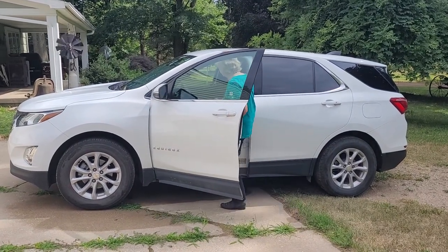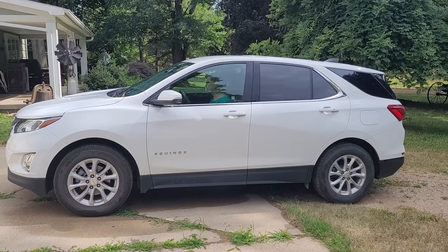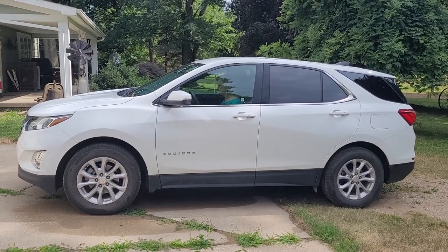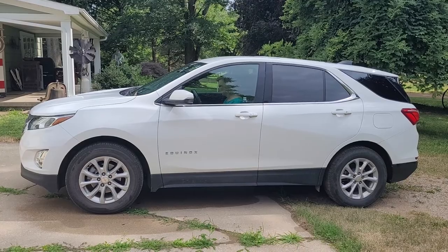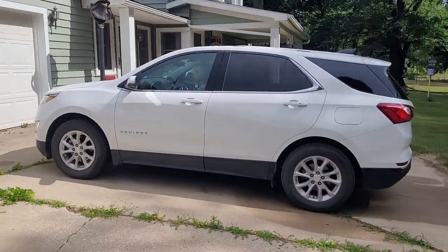It's a low miles vehicle — this is a daily driver but only 17,000 miles. Nice low miles vehicle. You can hear no clunks or bangs right there.